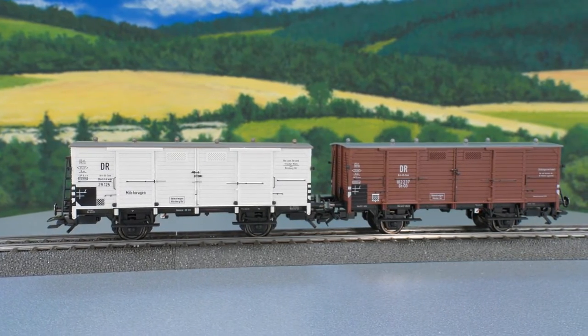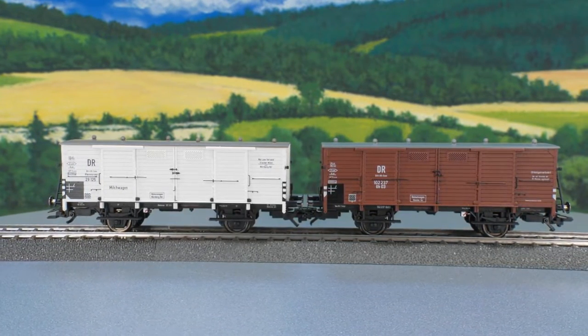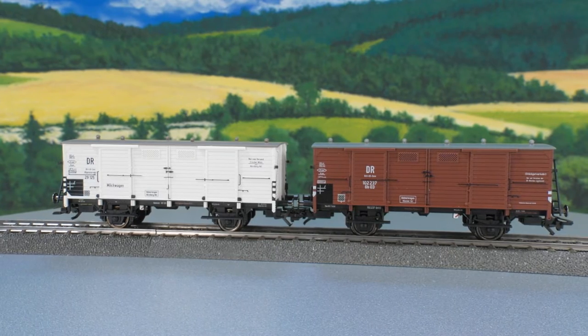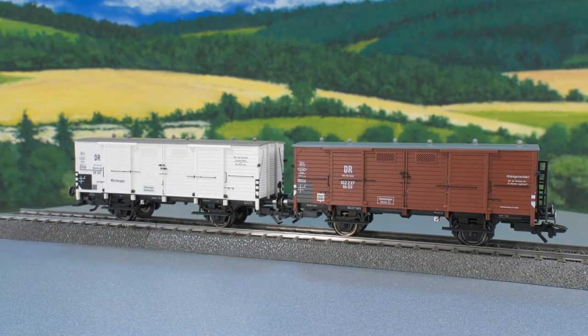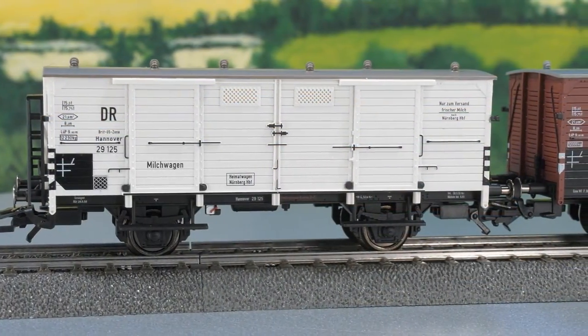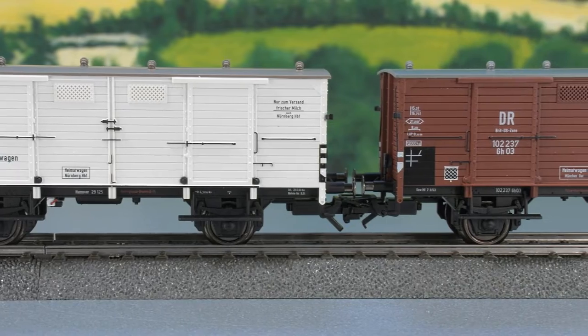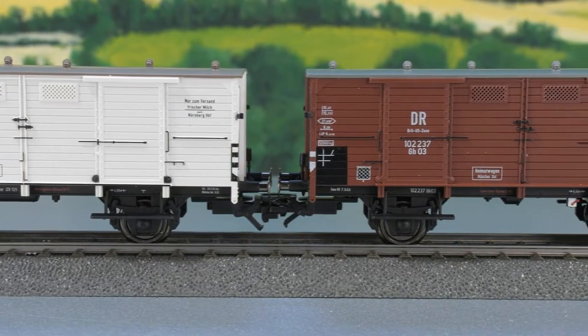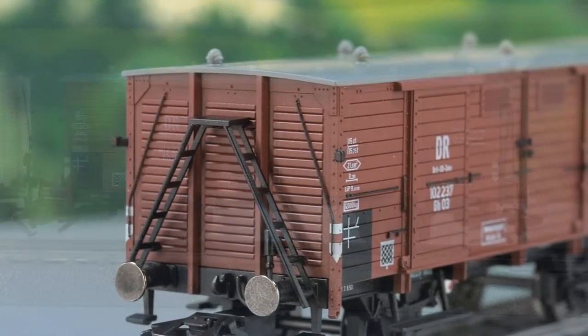Finally, two early era 3 milk cars appear in operating condition from the late 1940s. The two Bavarian-built cars are from the first delivery of 1908 and still have DR lettering. Grove-type fans have been reproduced on the flat roofs, and there is an attached stairway at one end of each car.